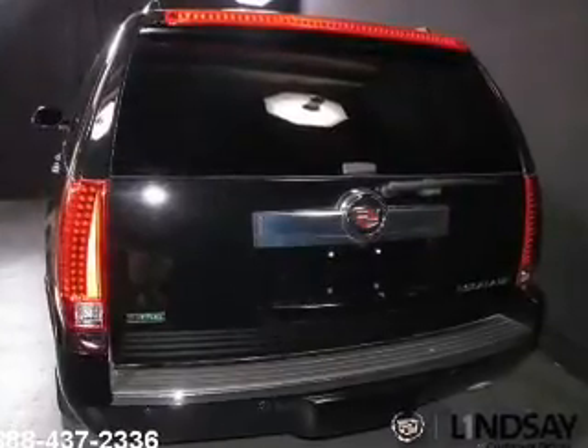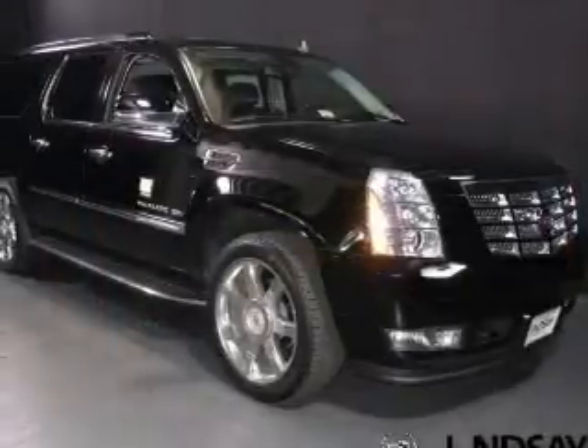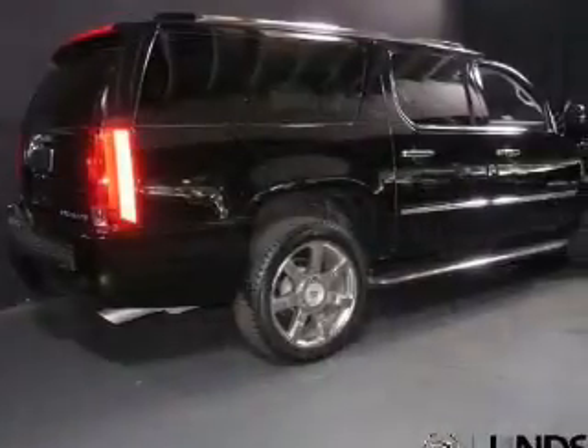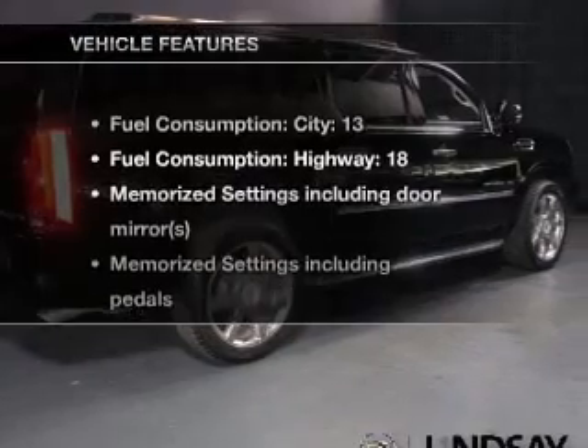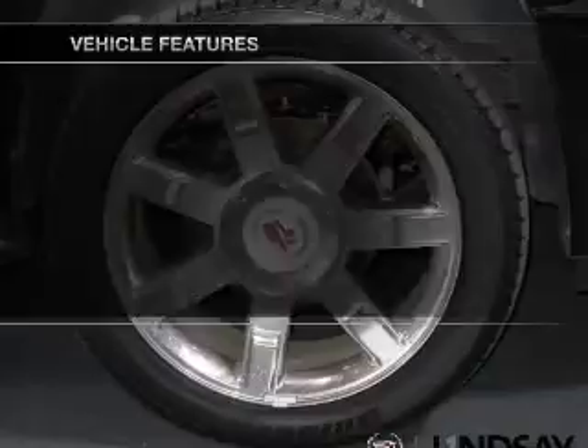GPS navigation will guide you to your destination. Treat yourself to a premium sound system. The anti-lock braking system will help deliver you safely to your destination. Let the outside in with a power sunroof. Pamper yourself with memory settings. And with these notable features, you won't want to miss out on the opportunity to own this amazing ride.